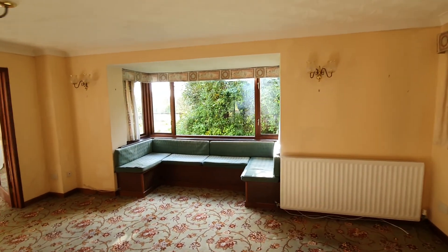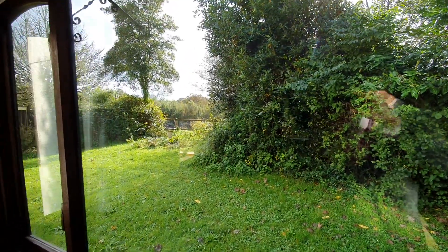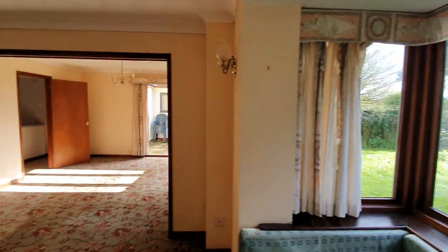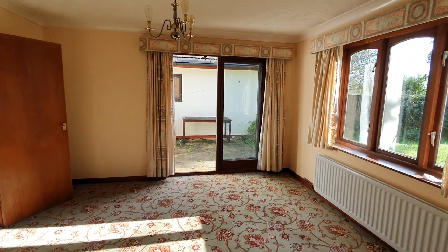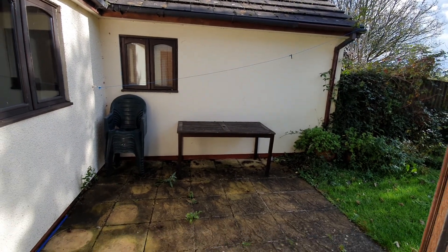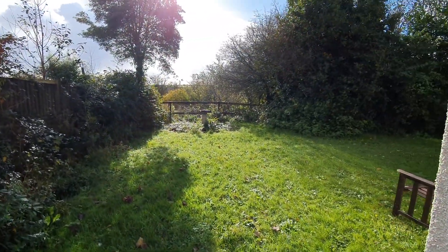From the front there's a nice view over the surrounding countryside and the front garden itself. Coming back through, there are patio doors leading out to the patio area and onto the front garden itself.